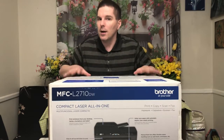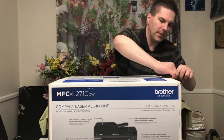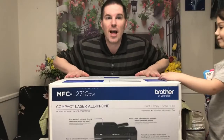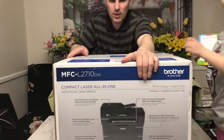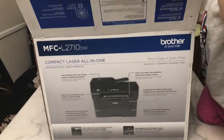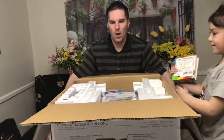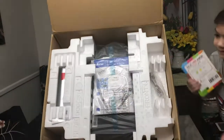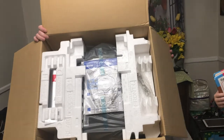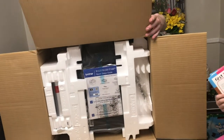Without further ado, let's go ahead and check it out. We'll open up the side here and cut across the top. Let's take a look at what this thing looks like. We'll tip this up to the camera so you can see — we're going to open that up so you can get a bird's eye view of what this new Brother printer looks like.